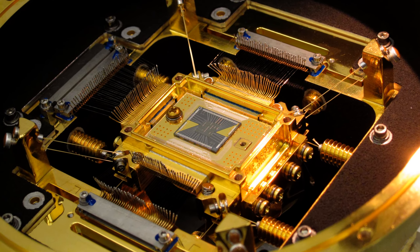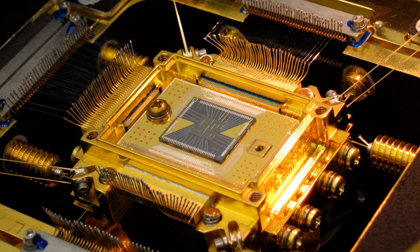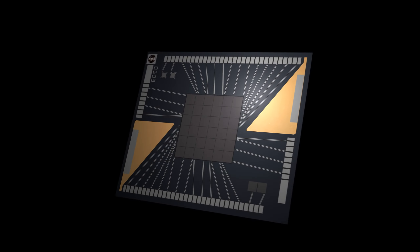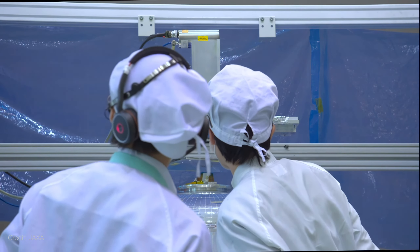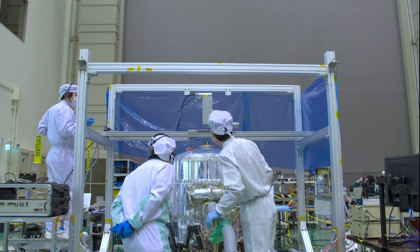NASA's Resolve instrument is a spectrometer that splits X-ray light, like a prism, so scientists can detect specific elements present in the sources they're studying. It uses a small 6x6 pixel detector, called a microcalorimeter, nestled in a refrigerator-sized container of liquid helium.